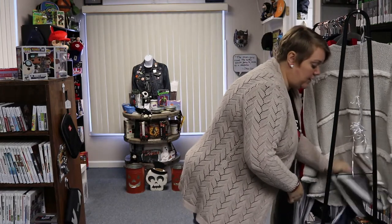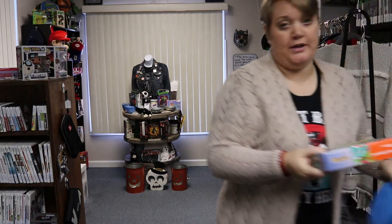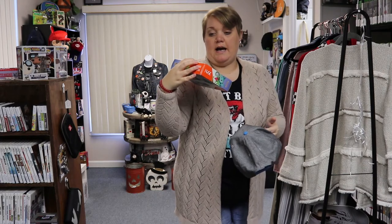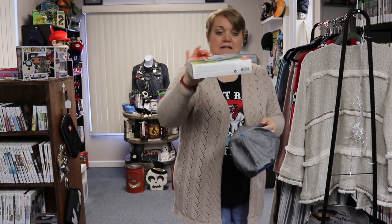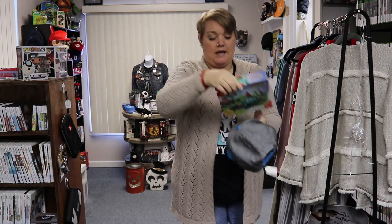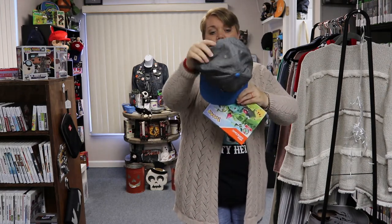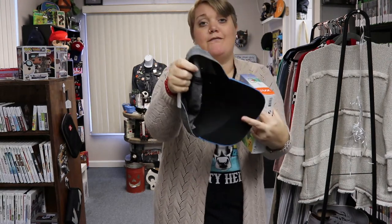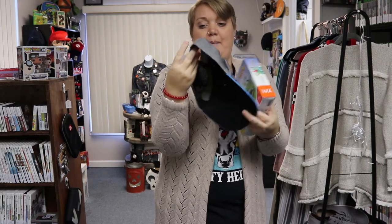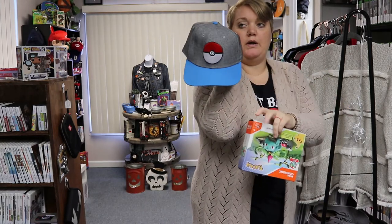Since Matt put these on here, I'm going to show you guys what he has that's new. First, we have two Pokémon items. This is a Pokémon Ivysaur Mega Constructs Lego set — brand new, never been opened, still sealed. Then there's a Pokémon hat that is adjustable — it looks like it's never or barely been worn — a snapback with really cool blue accents.